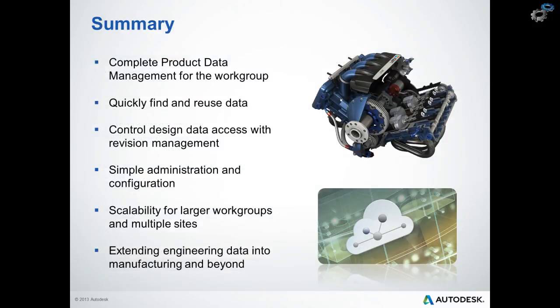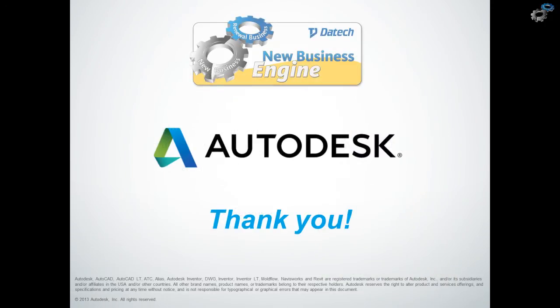Just to summarize some of the key things we have seen today: we've seen how Vault Professional provides a complete product data management system with the ability to quickly find and reuse data to explore new ideas, control design access and history with revision management, simplified yet powerful administrative tools and out-of-the-box configurations that can help us benefit from the solution straight away, advanced collaboration tools and the ability to scale up to larger workgroups and multi-site capabilities, and really how Vault Professional extends the idea of digital prototyping into manufacturing and beyond. With that, I'd like to close today's session. I hope you find some useful information there — if you do have any questions, please don't hesitate to get in touch. Thank you very much for taking the time and looking forward to seeing you in one of our next sessions.